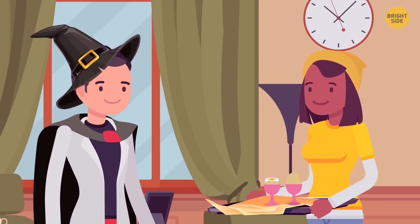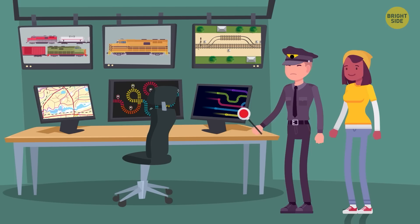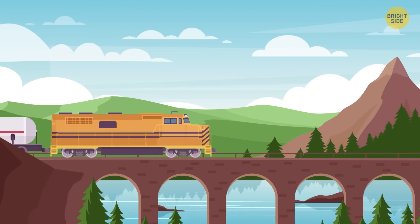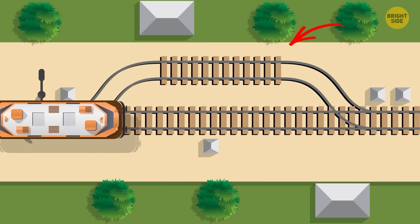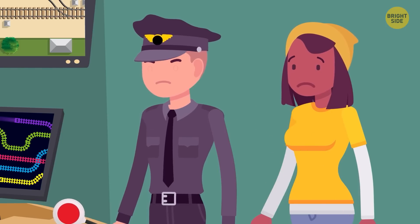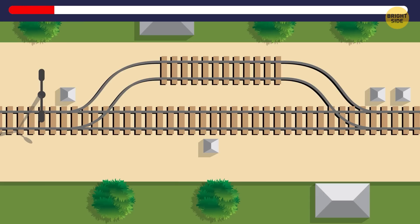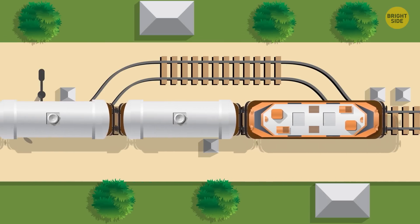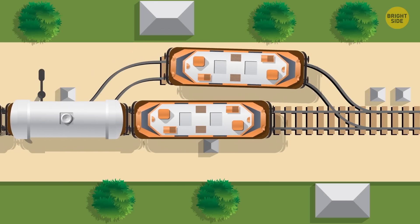Abby got a new job — she had to assist a railroad supervisor. One day they faced a huge problem: a faster train was approaching a slower one. According to the schedule, the slower train had to let the faster train go first. Abby offered to use an auxiliary railway line, but it was too short for the slower train. Finally she found the solution — the faster train should use the auxiliary railway line. Now the slower train can move back. When the main railway line is free, the faster train can go first.